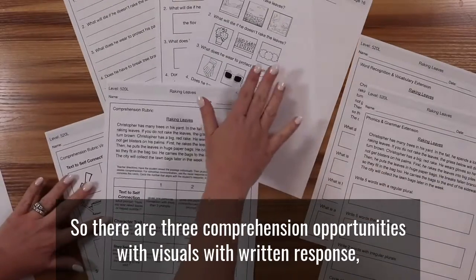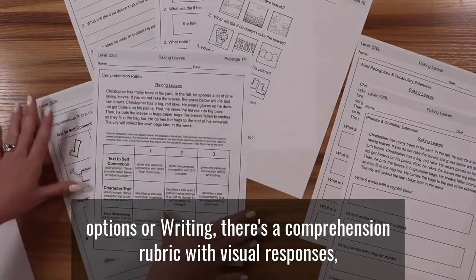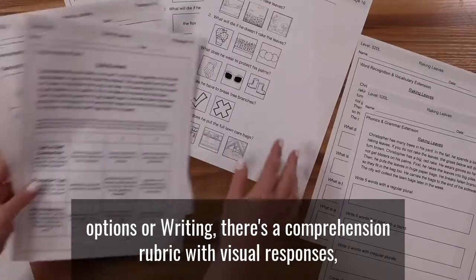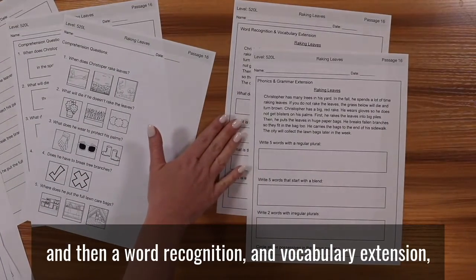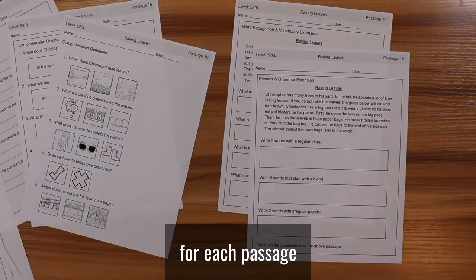There are three comprehension opportunities with visuals, with written response options, or with writing. There's a comprehension rubric with visual responses, and then a word recognition and vocabulary extension, and a phonics and grammar extension. All of this is for each passage.